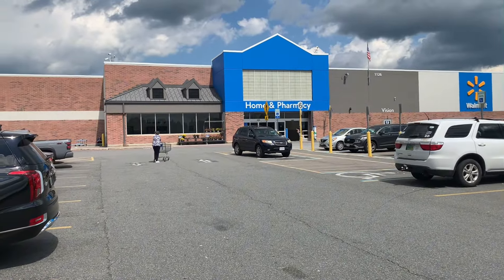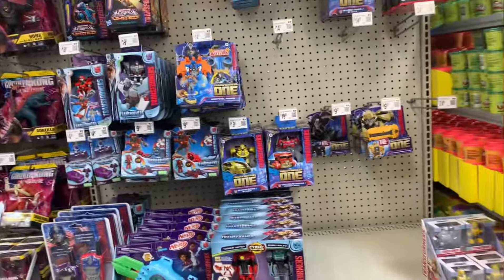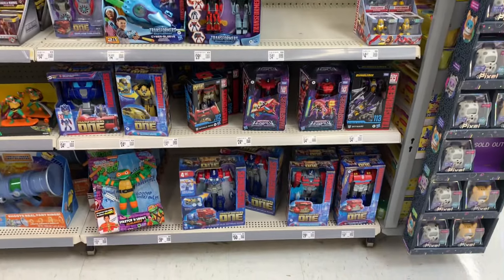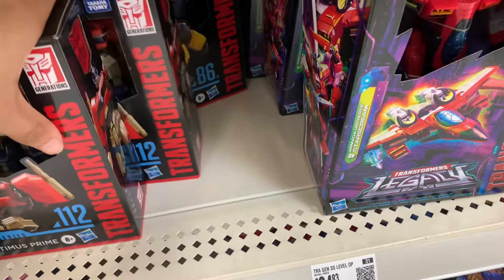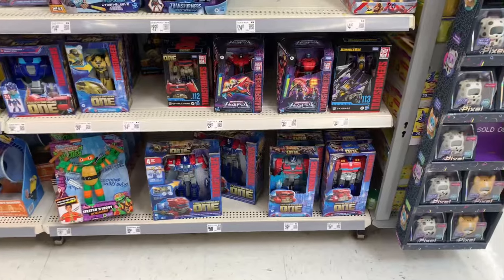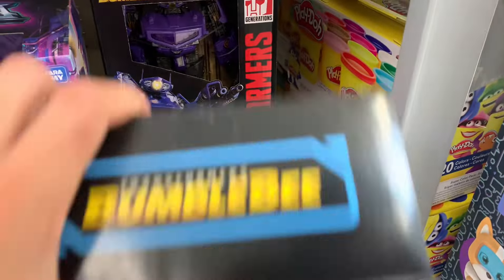Let's get into it. The first place we pulled up to is Walmart. We finna go in here and see what they got. Jumping into the first toy, we do have a bunch of new Transformer stuff that has been put out — the new Studio Series Transformers One Optimus Prime. They definitely did stock all that at Walmart, which it's been about a week since I did a hunt. They got the Shockwave back there.